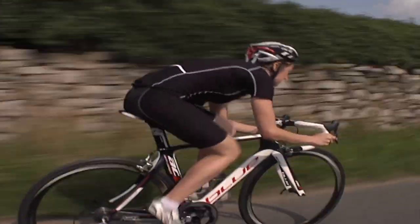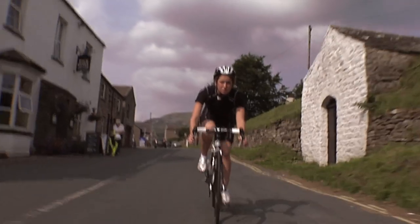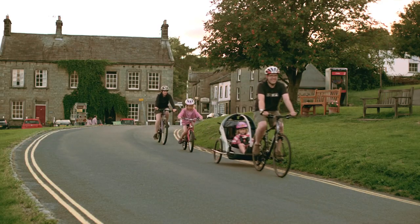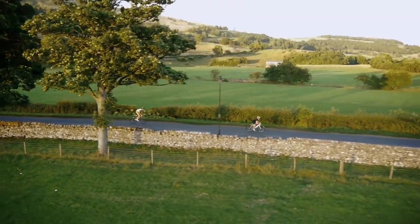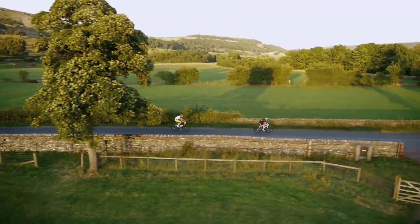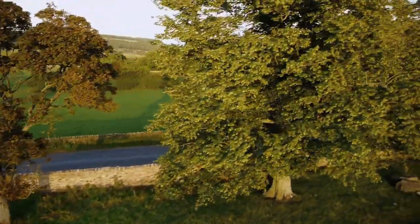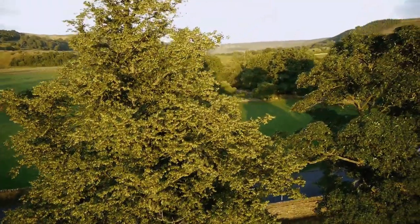And look at this — she's got a clear lead. And this lead-out train is certainly doing its job. The Yorkshire Dales have made for an amazing day of cycling. This has certainly been a great day out.